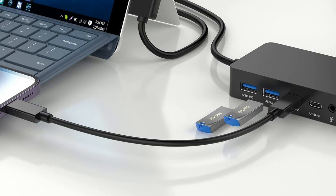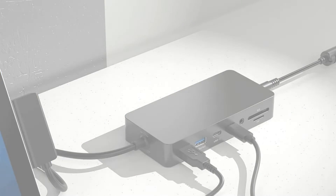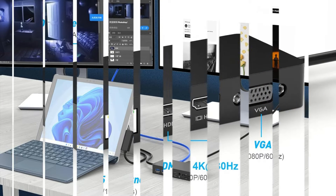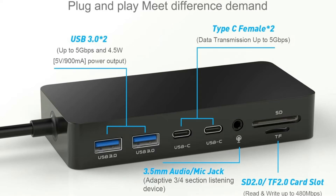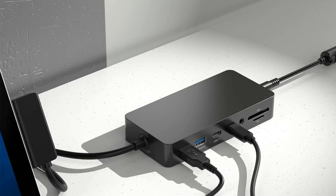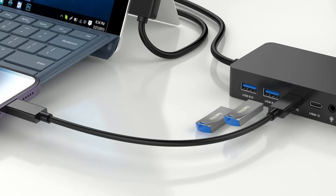The docking station has two USB-C data connections, two USB 3.0 ports, two 4K HDMI connectors, a VGA slot, an SD/TF card reader, and a 3.5mm audio input, in addition to 100Mbps Ethernet. It features dual HDMI at 4K 60Hz, two USB 3.0 connections, and two USB-C ports with 5Gbps data transfer rates, letting you connect a keyboard, mouse, external monitors, and more.